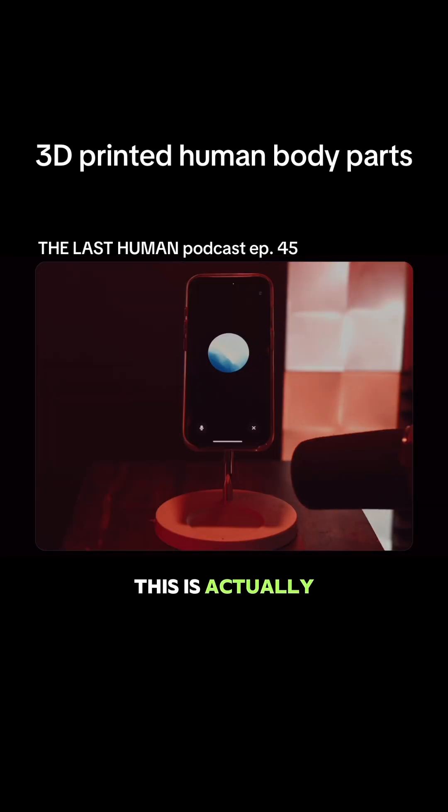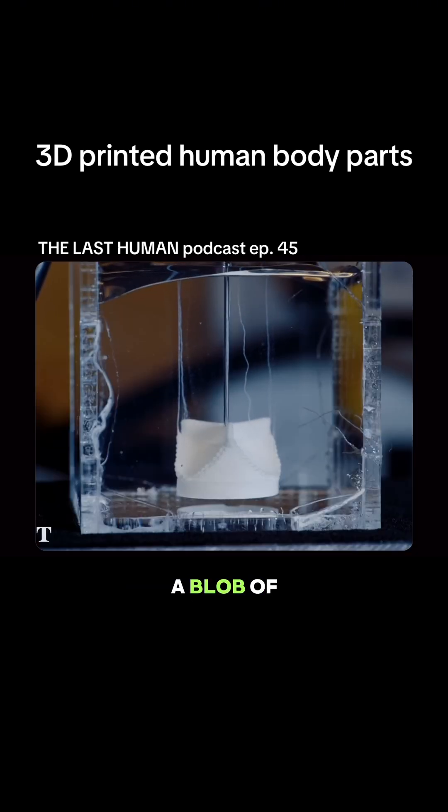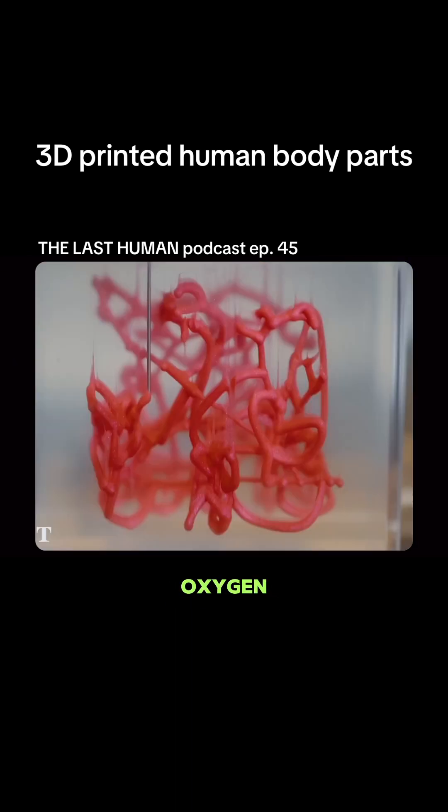Yeah, I can ask some good questions. This is actually one of the biggest hurdles in bioprinting. Cells on their own, when printed into a blob of goo, don't just magically thrive — they need nutrients, oxygen, and a way to get rid of waste, just like every other living thing. That's where the brilliance and the ongoing struggle comes in.